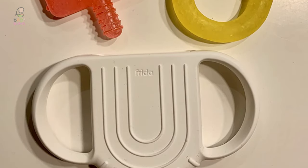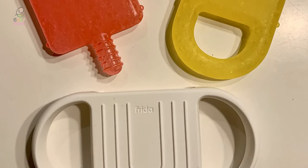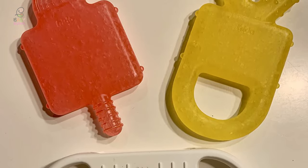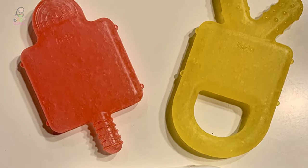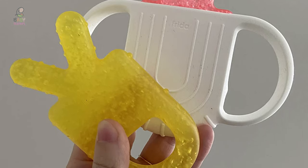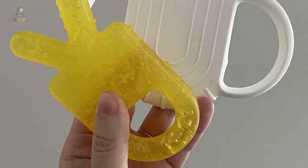This awesome teether from Frida Baby has a pint-sized handle that stays at room temperature, while the double-sided inserts get cold in the freezer. Then you simply pop them into the handle and your baby can enjoy chewing on the different shapes and textures while their hands stay warm and comfortable.